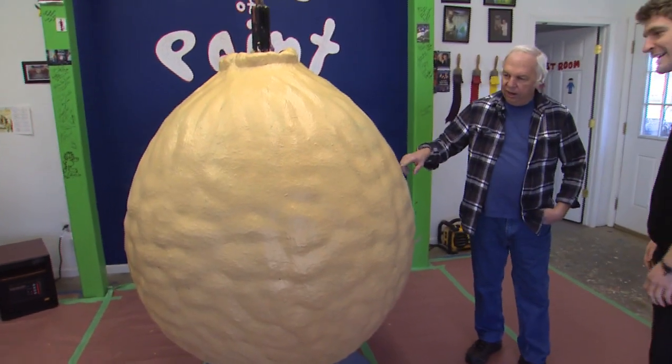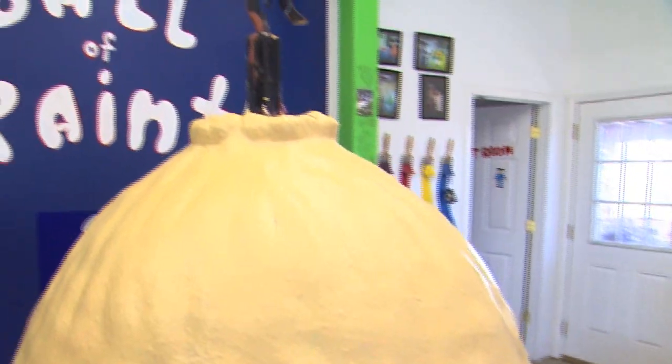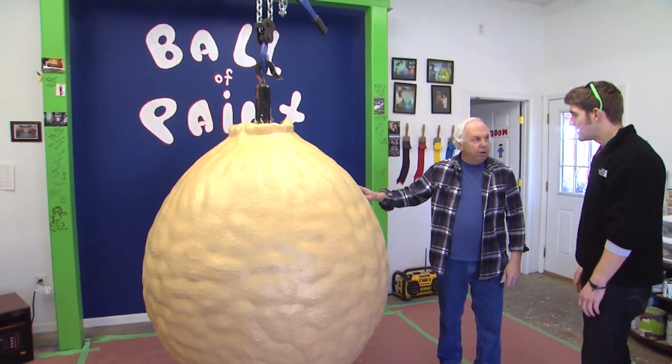This one here started out with a baseball. In the earlier stages we just brushed it with a brush, and as it got bigger we started rolling it, and it kind of stays its own shape, layer after layer after layer. I've been working on this thing for 35 years.